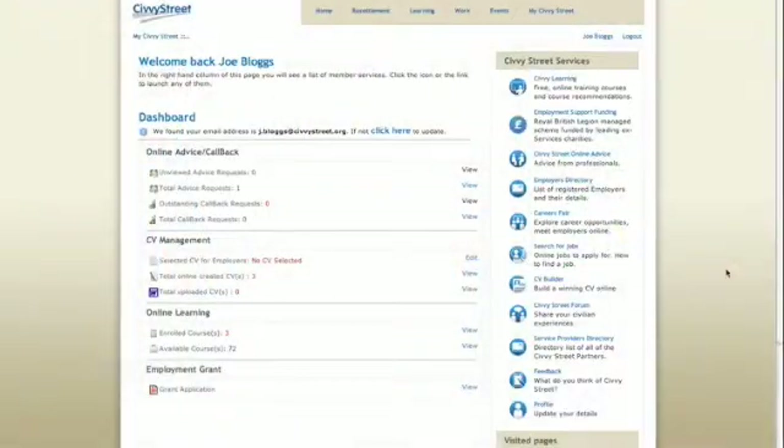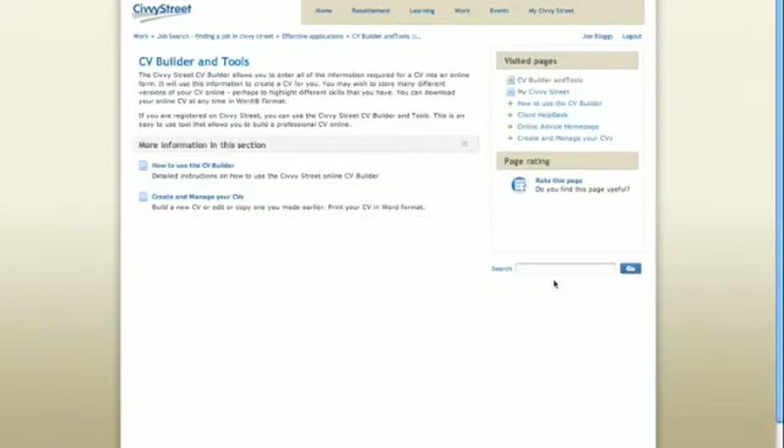To create a new CV, click on the CV builder tab on the taskbar. Here you can select how to use the CV builder for instructions and advice for creating your CV, or to use the CV builder select create and manage your CVs.